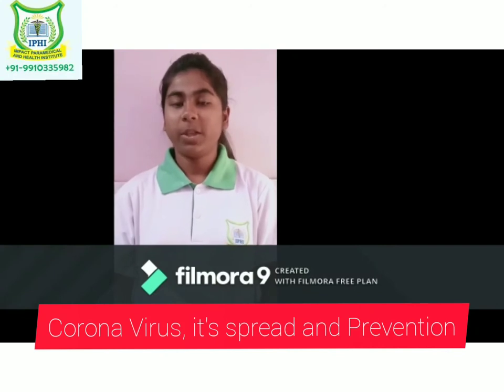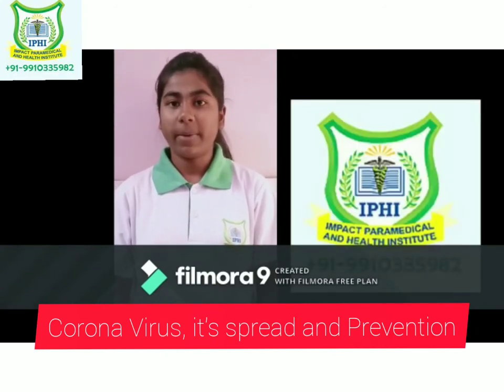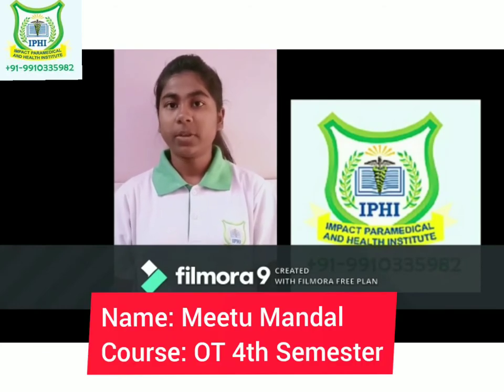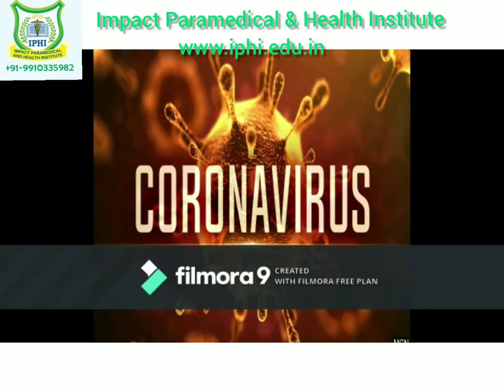Hello guys, my name is Meethu Mandal. I am doing Diploma in OT Technician from Impact Paramedical and Health Institute. Today I will tell you about what is Coronavirus, how does it spread, symptoms and prevention.